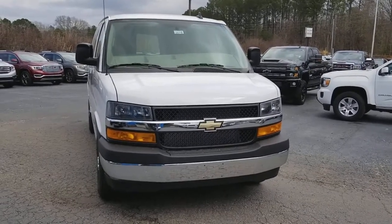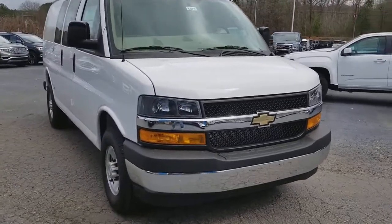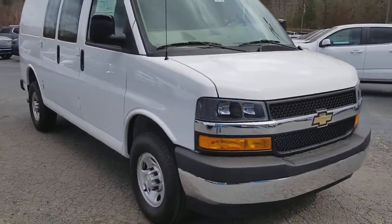Hey, Bob. This is Aaron with Jimmy Britt Chevrolet. Just wanted you to get a first-hand look at this cargo van, 2500 HD.